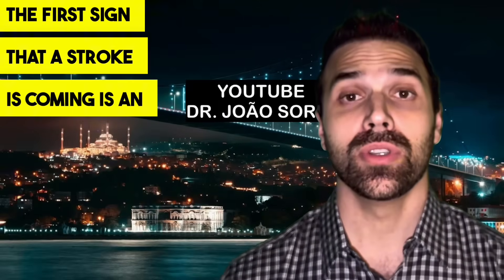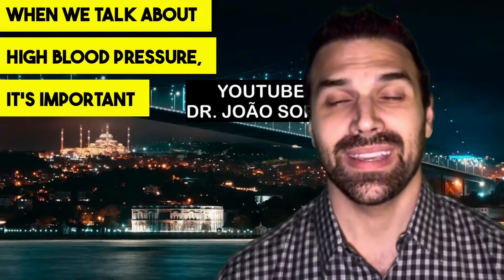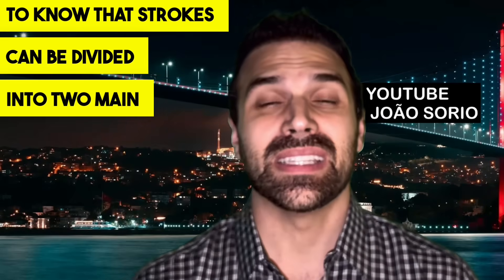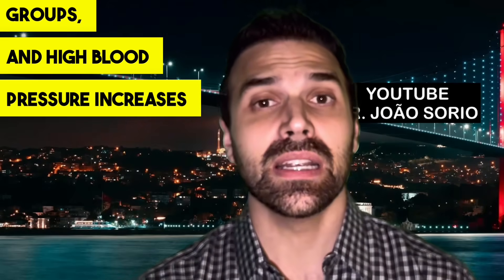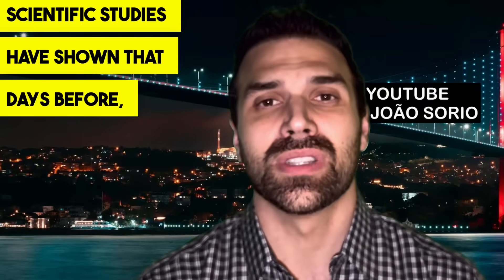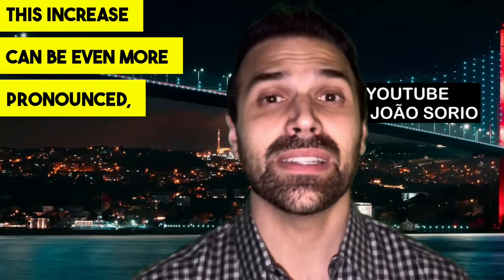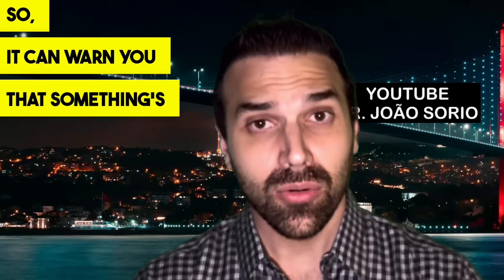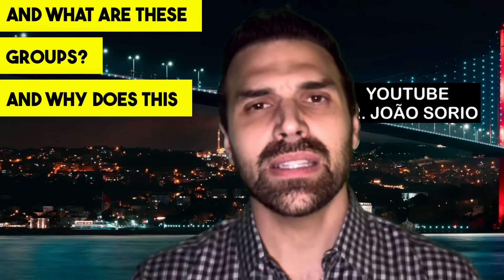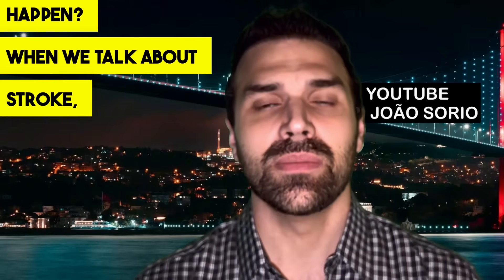The first sign that a stroke is coming is an increase in blood pressure. When we talk about high blood pressure, it's important to know that strokes can be divided into two main groups, and high blood pressure increases the risk for both. Scientific studies have shown that days before, this increase can be even more pronounced, especially at the time of the stroke — so it can warn you that something's wrong.